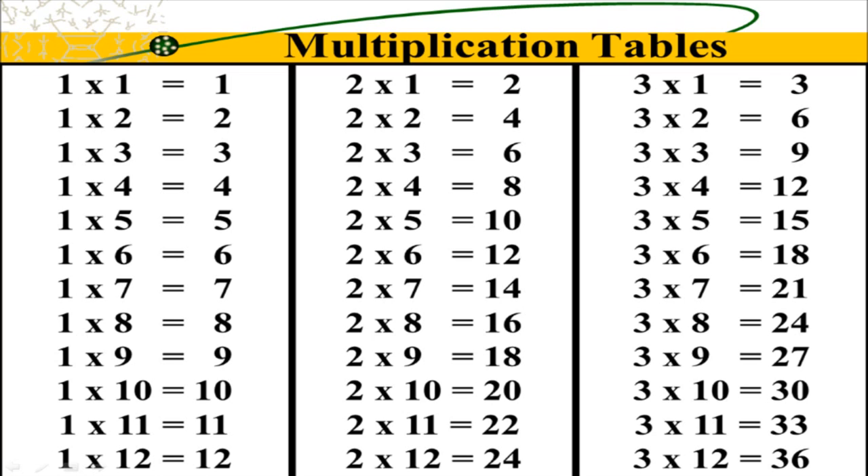2 x 9 is 18. 2 x 10 is 20. 2 x 11 is 22. 2 x 12 is 24.